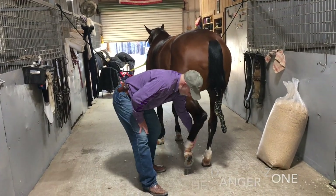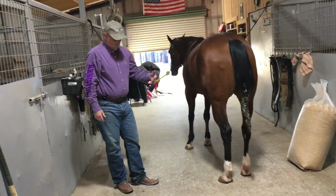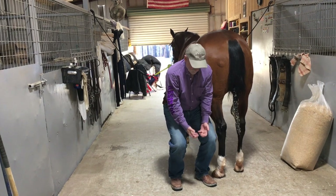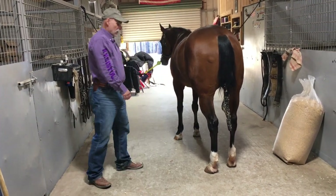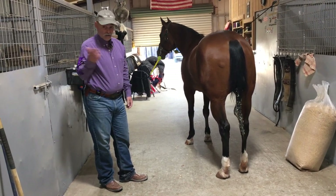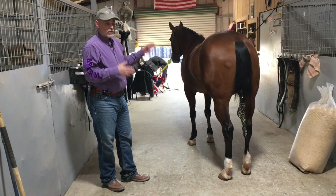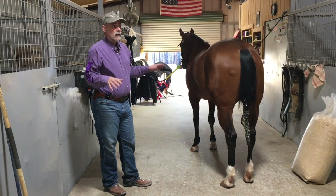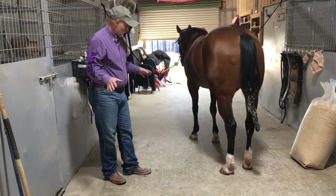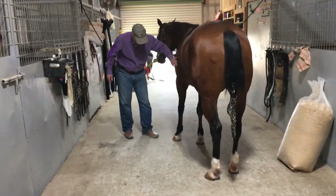If I was doing some farrier work, I would get the leg up and set it across here between my legs. But a lot of my farrier work is contracted out, so all I have to do is make sure the horses will stand quietly for the farrier and just wait for him to do his job.